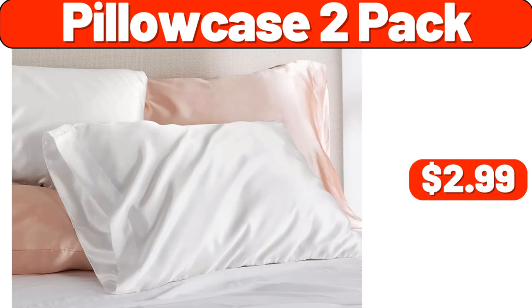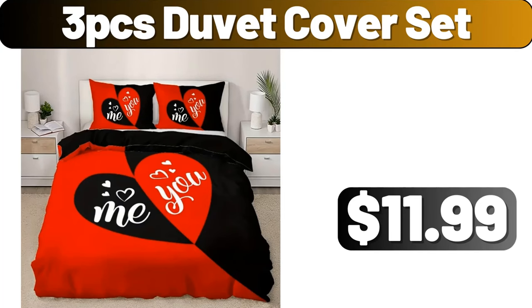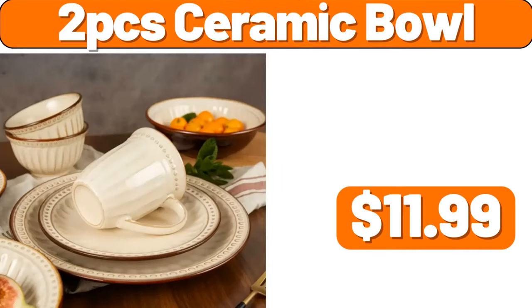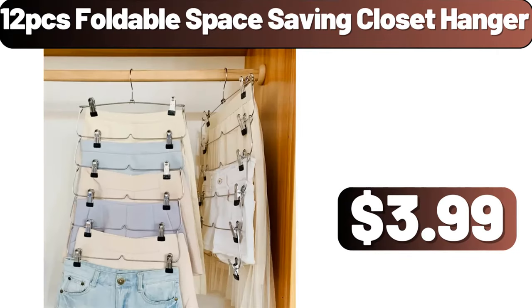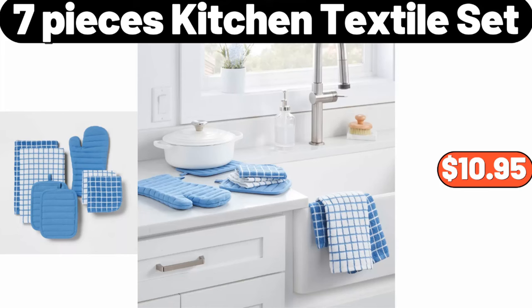Pillowcase 2-Pack, $2.99. 3-PCS Duvet Cover Set, $11.99. 2-PCS Ceramic Bowl, $11.99. Flower Print Thicken Fleece Warm Hooded Coat, $14.99. 12-PCS Foldable Space Saving Closet Hanger, $3.89. 7-Pieces Kitchen Textile Set, $10.95.